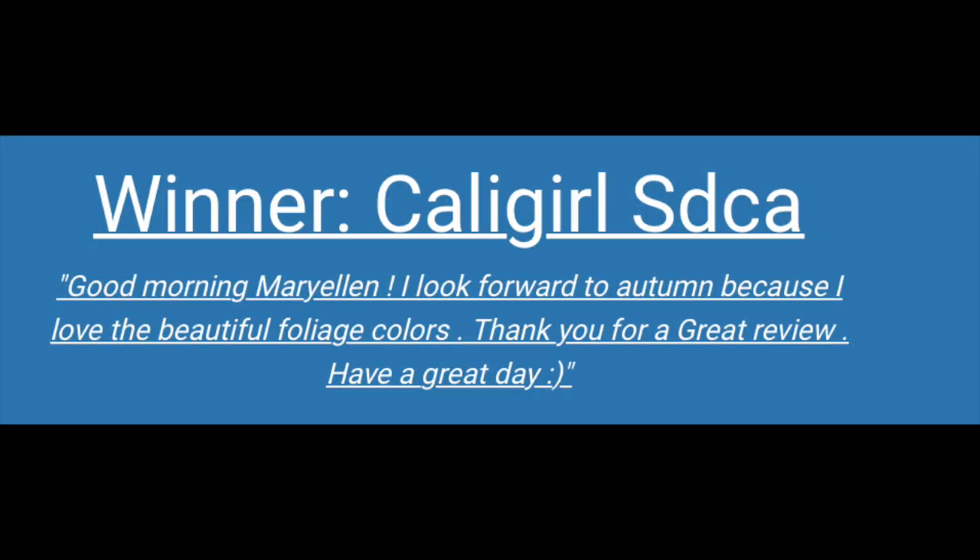Makeup Revolution is sold internationally — it's cruelty free and I'm really pleased with their products. This is the first Makeup Revolution product I've tried and I could not be happier. I'd also like to announce the winner of the FabFitFun gifts: the winner is Cali Girl SDCA. Just leave a comment below and I'll let you know how to get in touch with me. Since this is a giveaway post, that's the only comment I can reply to.